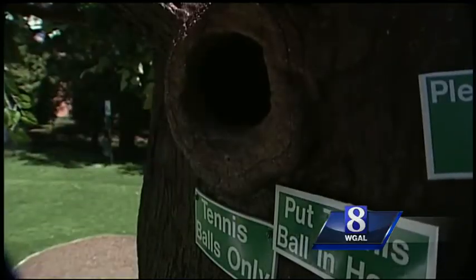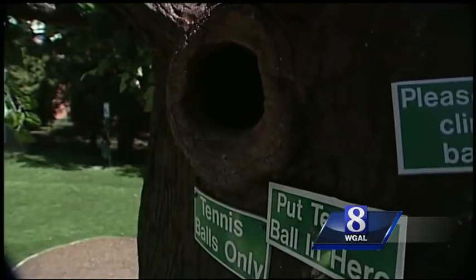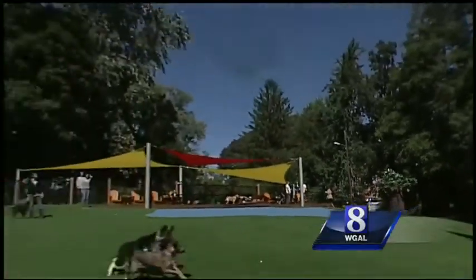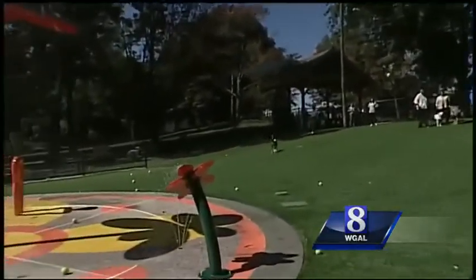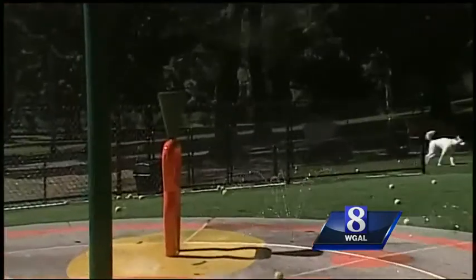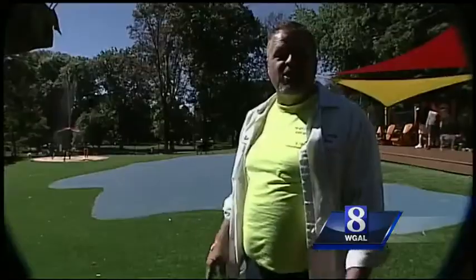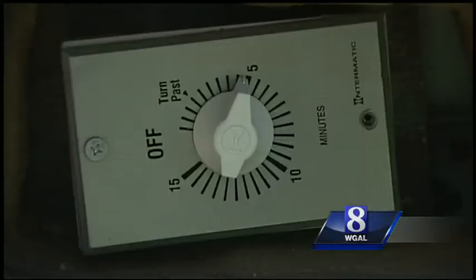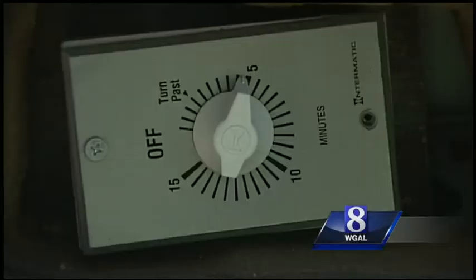You put the balls in here and then it will launch them out. Twice the motor's been jammed with other items — I've had acorns, pencils, a little bit of everything. That's why I put the sign on here: only tennis balls. If we have to keep dealing with that, we'll probably have to close that tennis ball launcher because we can't keep replacing it.